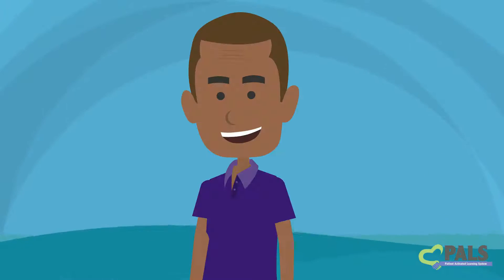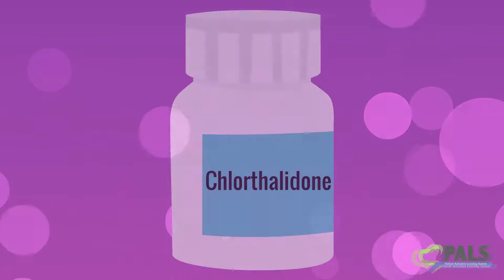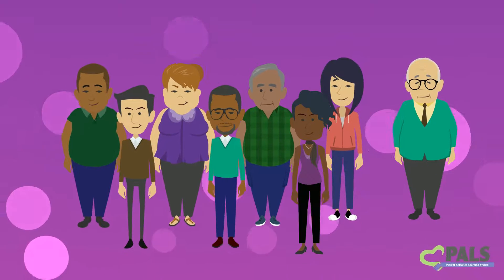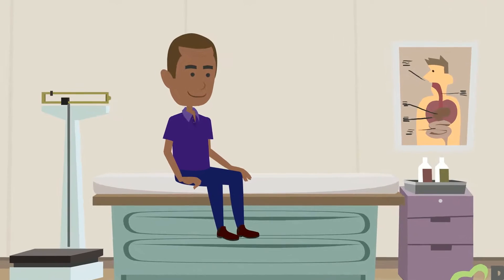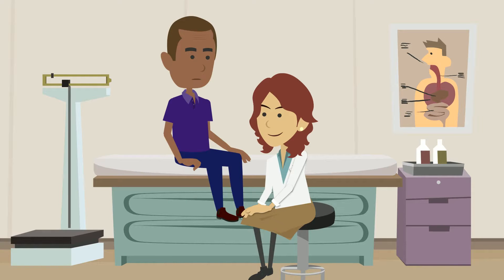Lower blood pressure and a healthier you. Chlorthalidone has been used since the 1960s. It works well to lower blood pressure in many people, and it could work well for you. Now you know a bit more about how Chlorthalidone works to lower your blood pressure. Use this to talk to your doctor about other questions you have about Chlorthalidone. Thank you.